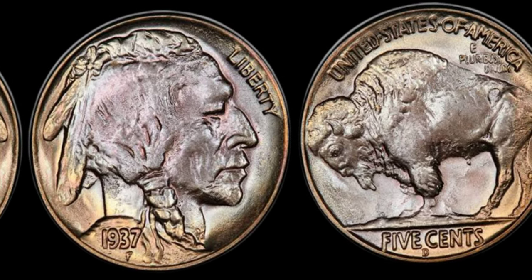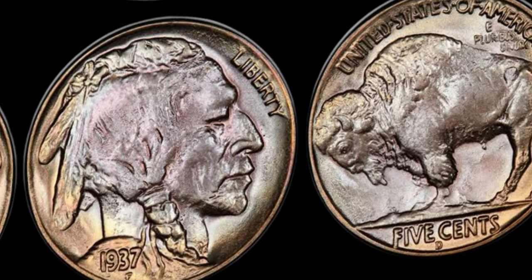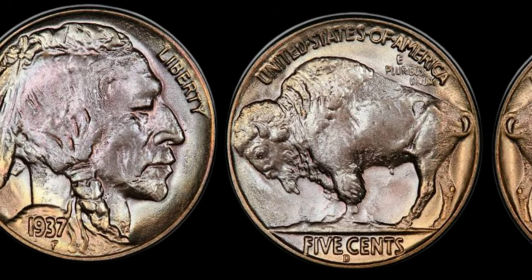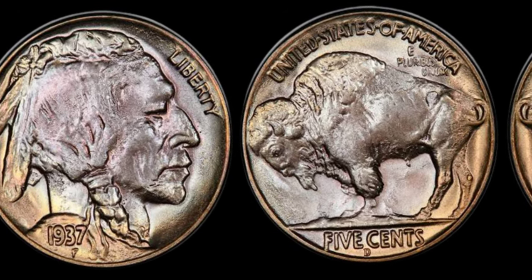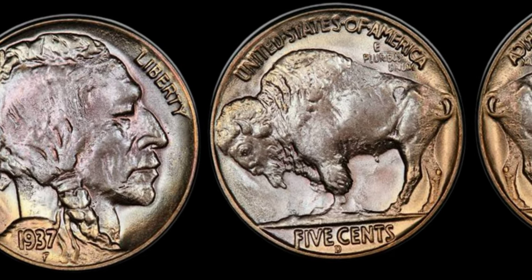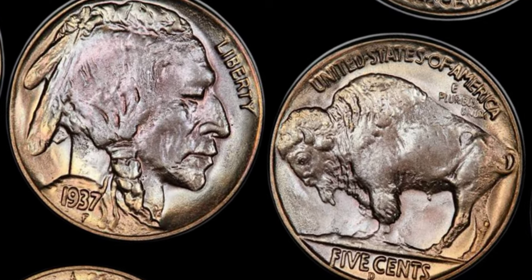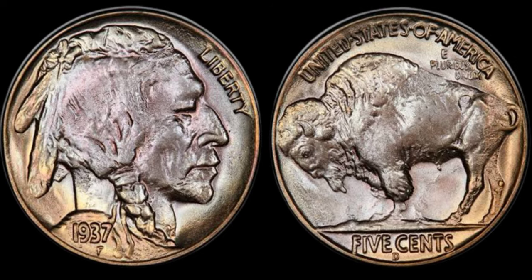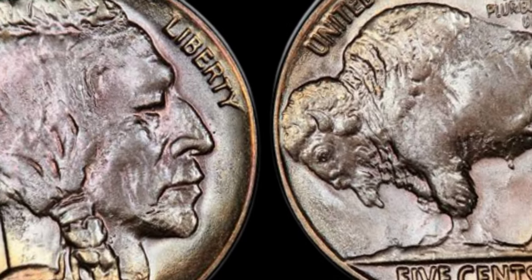From minting variations to the condition of the coin, we'll explore the nuances that can turn a regular coin into a priceless artifact. Whether you're a seasoned collector or a newcomer to the world of numismatics, this video will equip you with the knowledge to recognize these valuable coins. Join me as we unravel the riveting stories of lucky individuals who stumbled upon these rare gems, turning their passion for coin collecting into a life-changing venture.